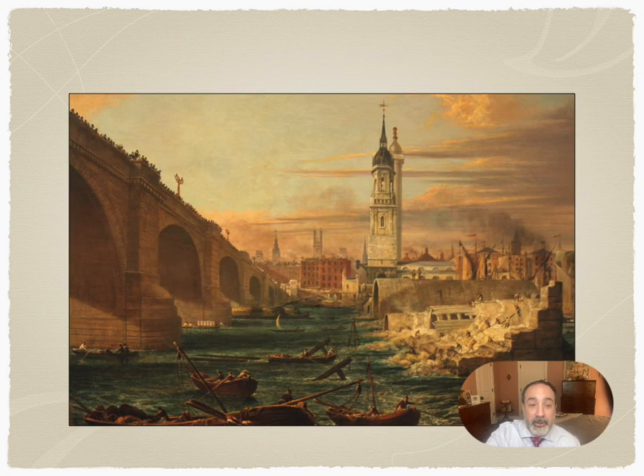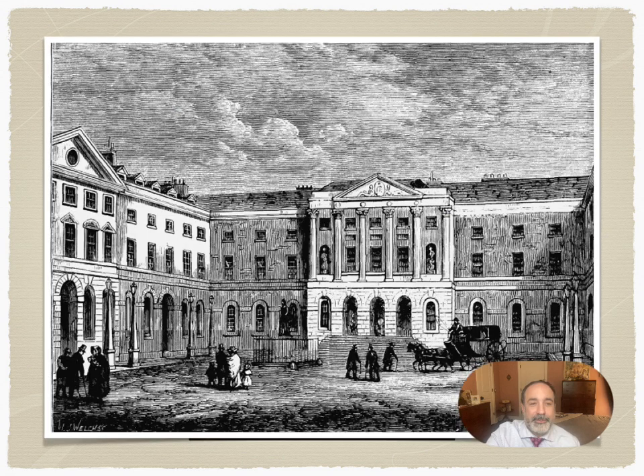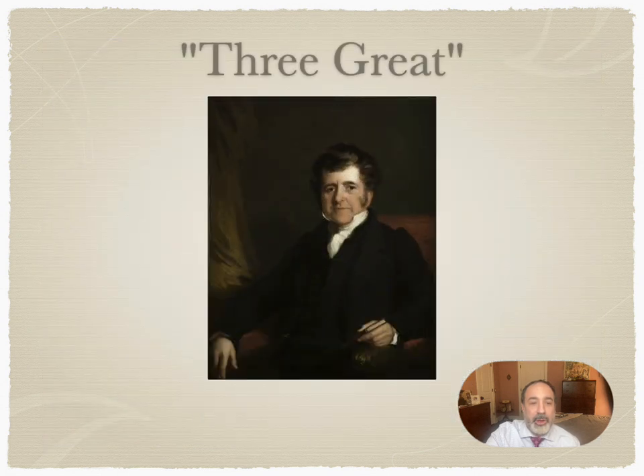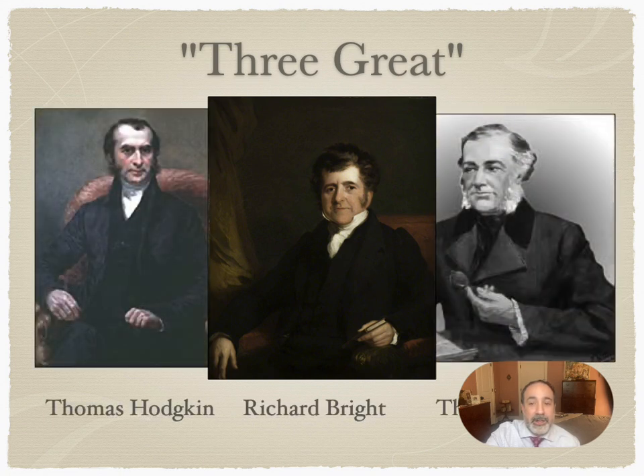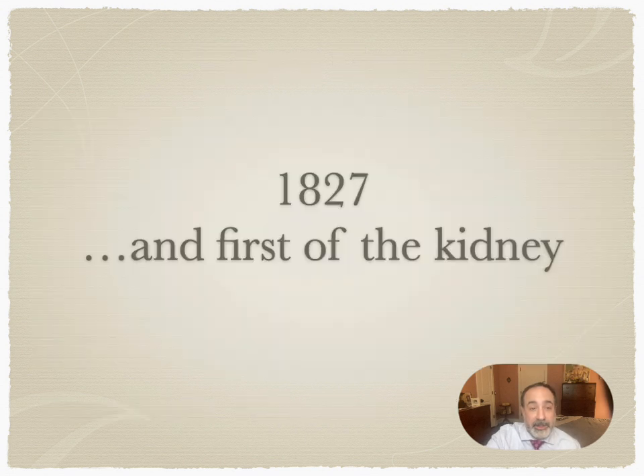Now here we see before us the Thames River in London, looking towards Southwark as it would have appeared in the early 1820s. Before crossing the river, Richard would have paused to contrast the new London Bridge to the ruins of the recently demolished old London Bridge — one that had stood for a millennium. And now he's on his way to begin work as a physician at Guy's Hospital. His full name is Richard Bright. He will join Thomas Hodgkin and Thomas Addison to form what would become known as the Three Greats, revolutionizing our understanding of numerous medical afflictions.